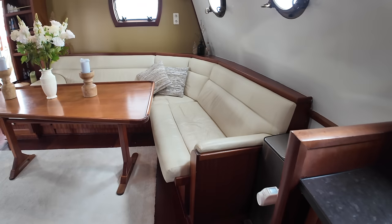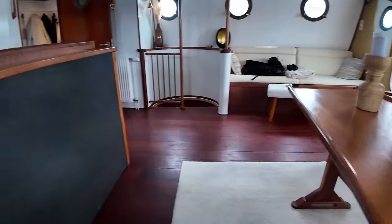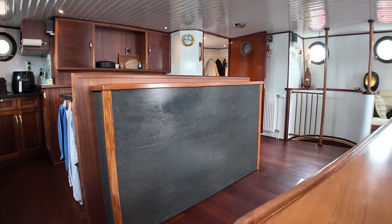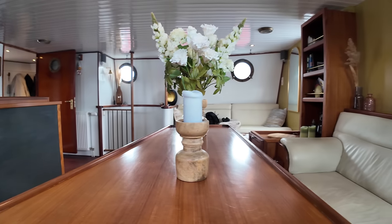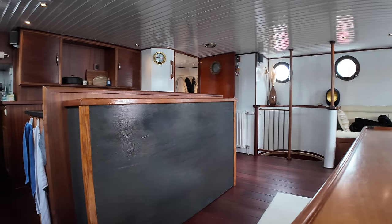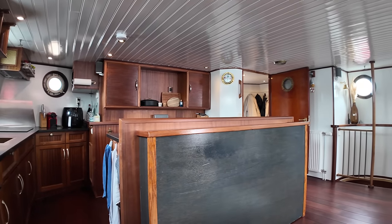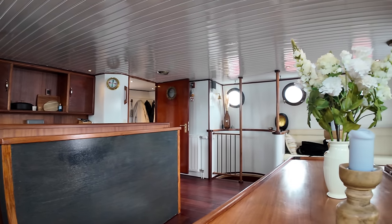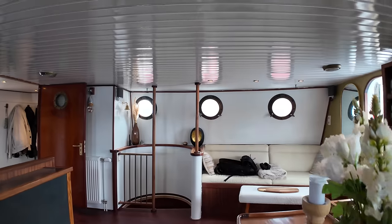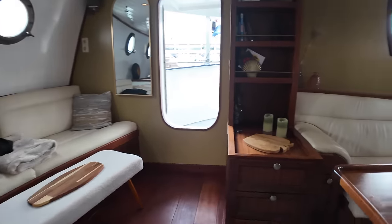Moving out from the galley, we've got our L-shaped seating area over here on the port side with a freestanding table. Behind that cabinetry is a TV — so you can sit here, enjoy your meal, have a chat with your family and friends, and then switch on the TV. Lots of headroom in here — I'm six foot four and there's probably about five or six inches of headroom above me. A really nice airy living space with lots of natural light. You can open up the portholes to get some ventilation as well.